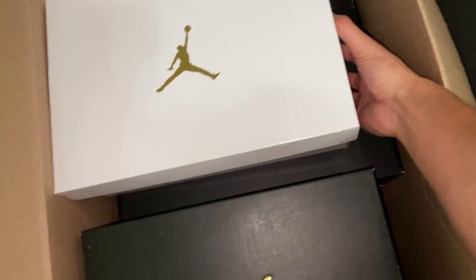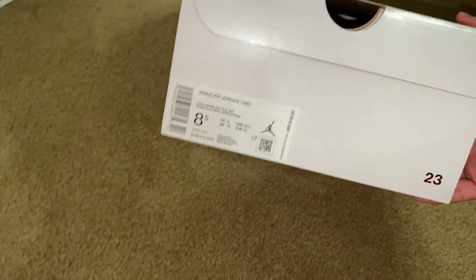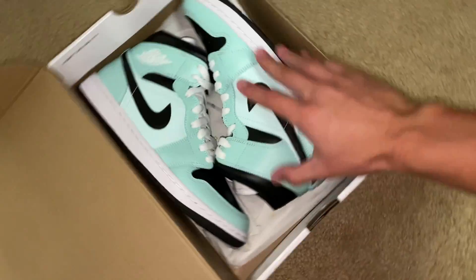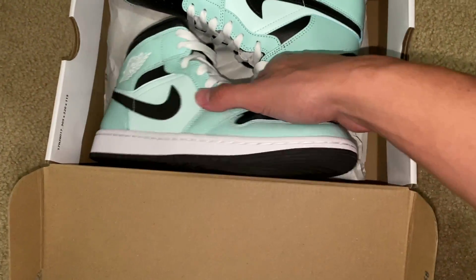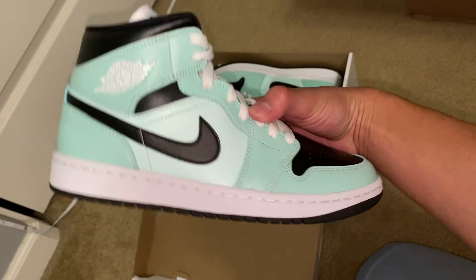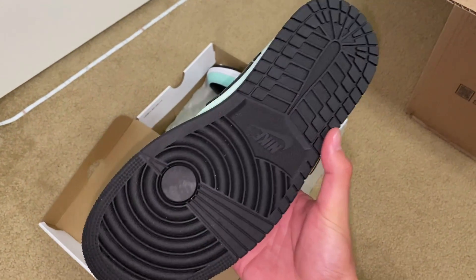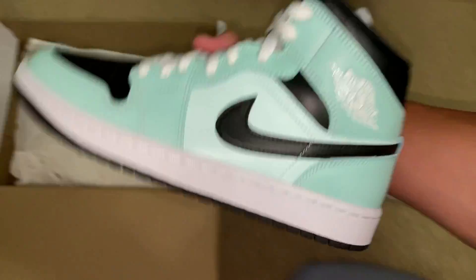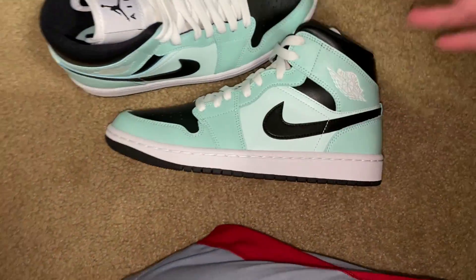I'm going to go with this women's Jordan box, and this is a size eight and a half women's, so seven in men's. I haven't seen these before and they're pretty nice as well — it's going to be a pair of mids. Never seen this colorway before, and these are also brand new. So this is the second shoe, some mids, brand new, size seven men's, eight and a half women's.